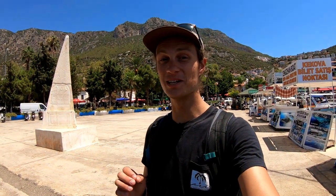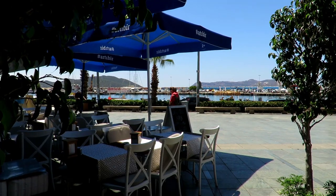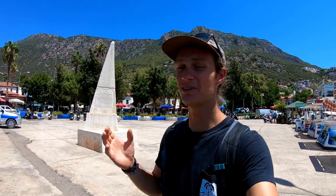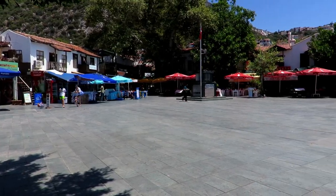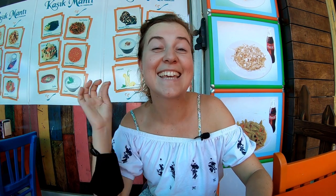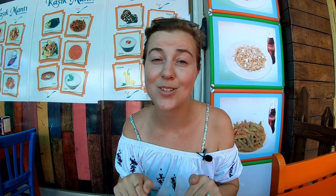Do you see what we mean about this place being picture perfect? We've got scooters, boats, restaurants right on the water, houses on the hill, and people paragliding right above us. This lemonade is the perfect refreshing drink on a day like today. The only problem with Kaş in the summer is the heat — it is so hot, and even sitting here in the shade it's still so hot.